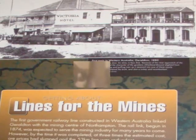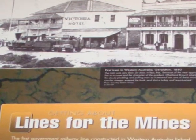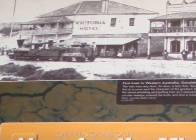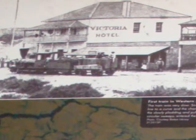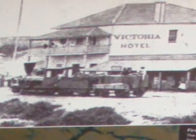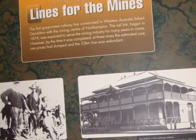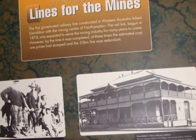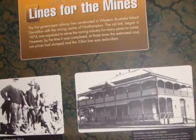With the development of mines by the 1870s and 1880s, there was a need for transport and primitive railways were constructed as the first utility. The railway to Northampton took three years to construct, at about three times the estimated cost, and by the time it was completed the line was redundant.